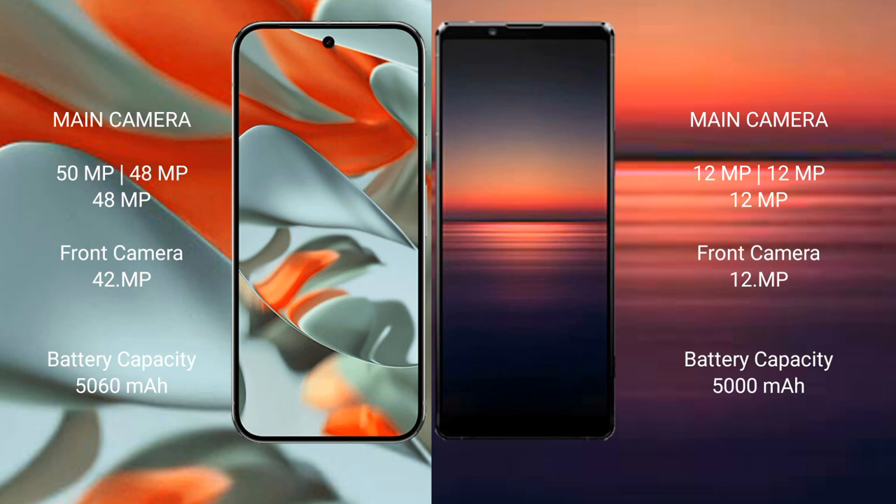Google Pixel 9 Pro XL features a rear-facing triple camera setup: 50MP + 48MP + 48MP, with a 42MP front camera. Sony Xperia 1 Mark 4 features a rear-facing triple camera setup: 12MP + 12MP + 12MP, with a 12MP front camera.